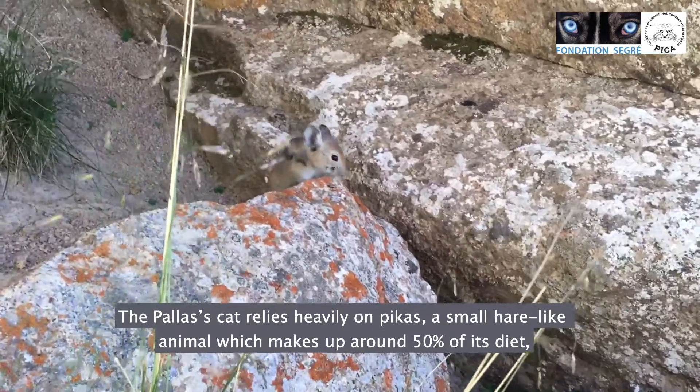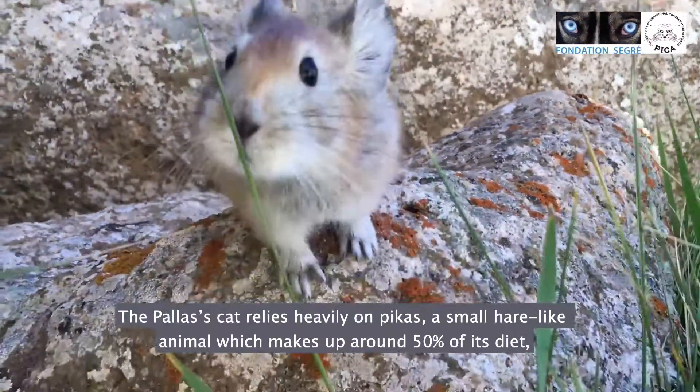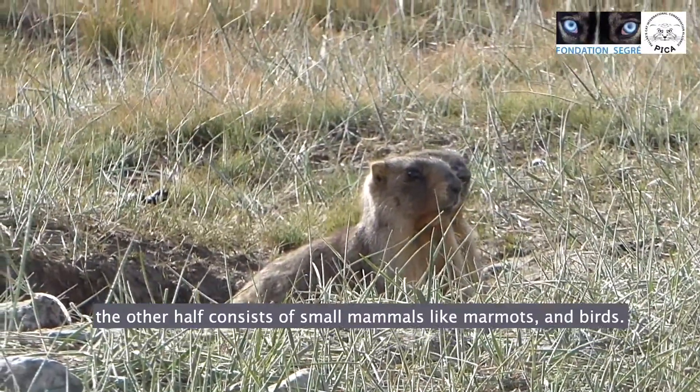The Pallas's cat relies heavily on pikas, a small hare-like animal which makes up around 50% of its diet. The other half consists of small mammals like marmots and birds.